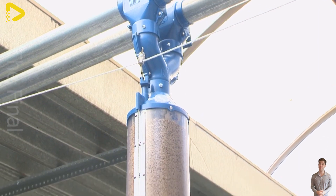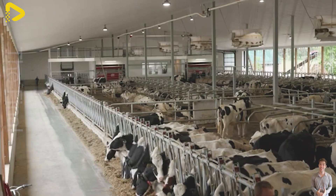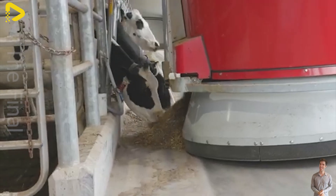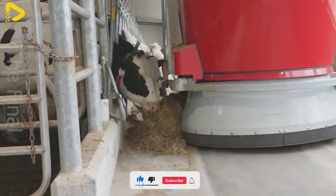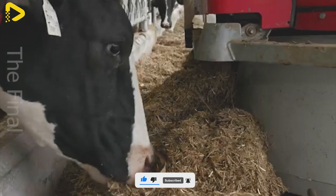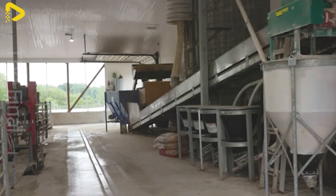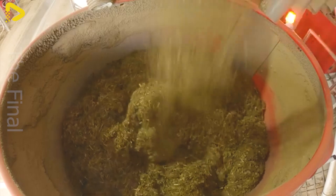The system functions based on sensors and smart controllers. When livestock approach the feeding area, sensors attached to their bodies or equipment detect and transmit signals to the control center. The controller analyzes data such as weight, age, gender and nutritional needs of each animal, then adjusts the feed accordingly.